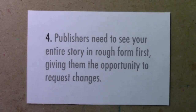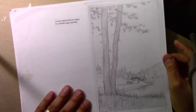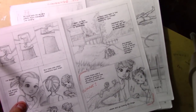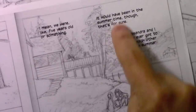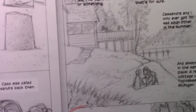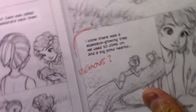Number four: publishers need to see your entire story in rough form first, giving them the opportunity to request changes. Here you see a printer-paper version of My Last Summer with Cass as I got started on it. The text was all scanned into the computer in rough form and I was dropping the lettering in on top without even bothering to put the speech bubbles, because none of it was finalized. This was all going to be looked at carefully by the publisher and things would change.